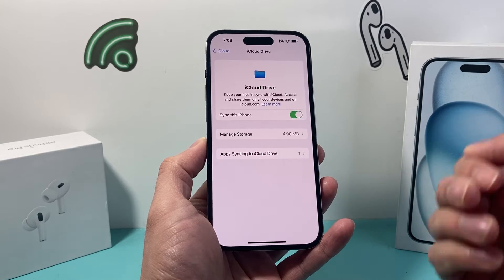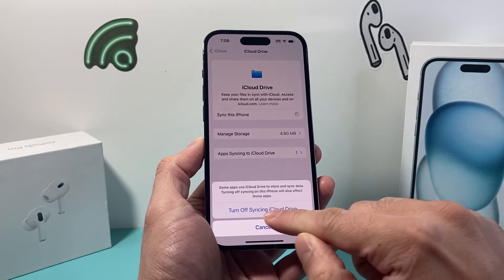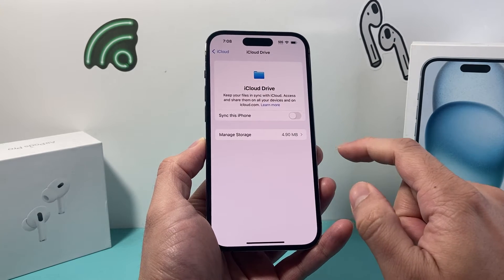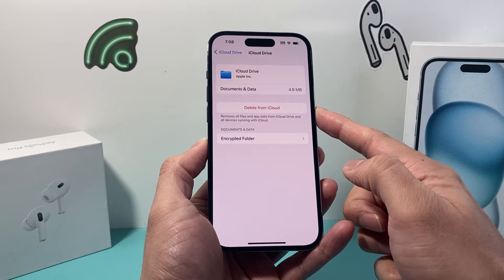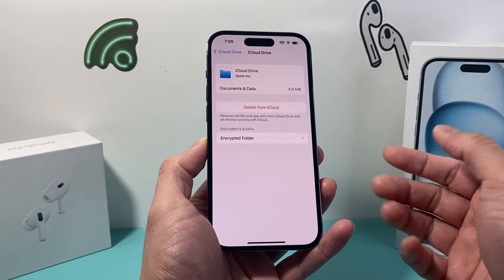Click on iCloud Drive. First, click to turn off the syncing. Once you do that, you can click on Manage iPhone Storage and then click Delete from iCloud if you don't want iCloud Drive storing all of your documents.